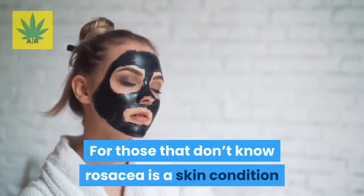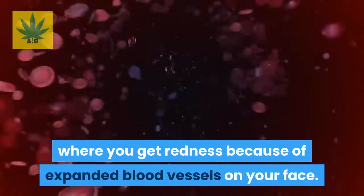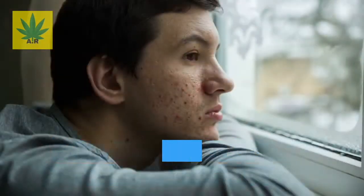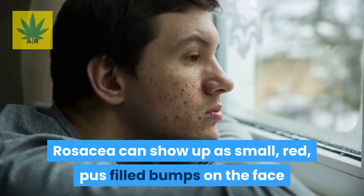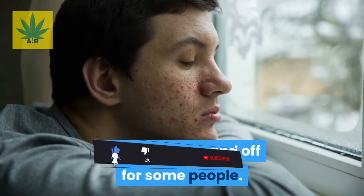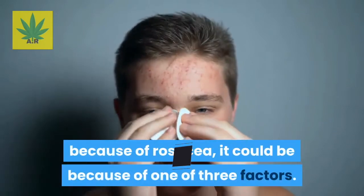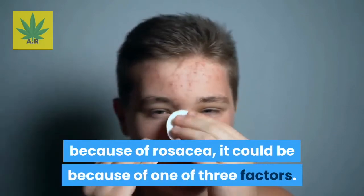For those that don't know, rosacea is a skin condition where you get redness because of expanded blood vessels on your face. Rosacea can show up as small, red, pus-filled bumps on the face and can be on and off for some people. To understand why you have redness on your face because of rosacea, it could be because of one of three factors.